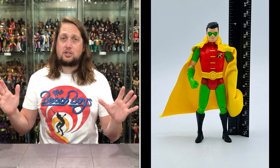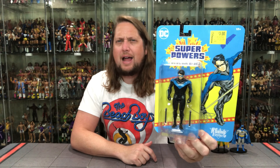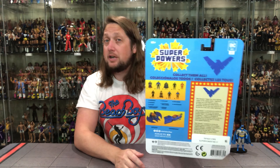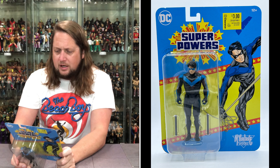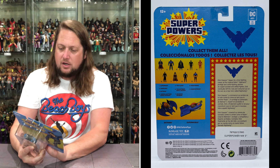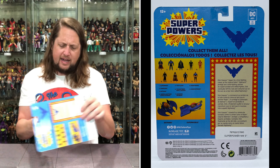Now we turn our attention — we're going to finish it off with old Nightwing. Definitely an interesting one, one that wasn't involved in the Superpowers days. So this is a little bit of new life in this line in some ways. Superpowers, $3 at Walmart. Glamour shot, big bubble window, DC logo, McFarlane window. Of course, on the back, the true Dick Grayson is right here. We've got the blurb, we've got the cross-sell, all the fun. Let's see what it says about old Dick Grayson: 'Dick Grayson began his crime-fighting career as the original Robin, Batman's protege and crime-fighting partner. An expert acrobat and skilled fighter, Dick eventually left the nest and ventured out on his own as a new hero called Nightwing.' What a Dick — Dick Grayson, that is, at the end of the day.